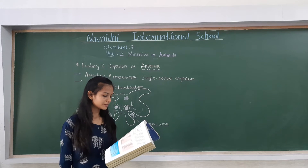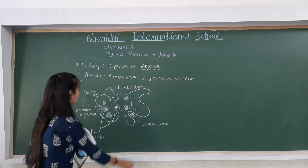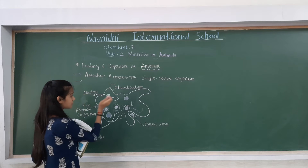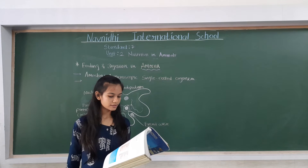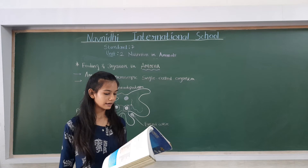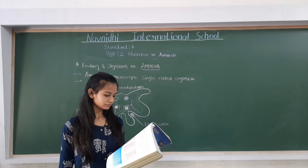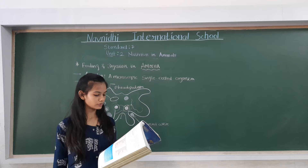Amoeba constantly changes its shape and position. It pushes out one or more finger-like projections called pseudopodia, or false feet, which are used for movement and the capture of food.